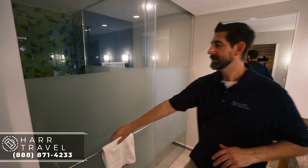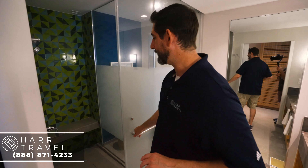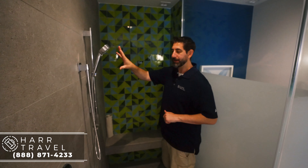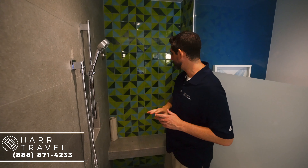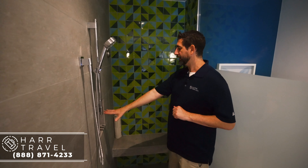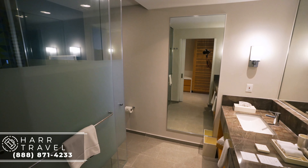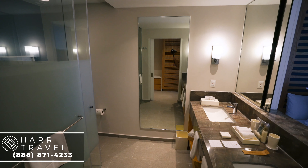Continuing on, we are now into the bathroom. The toilet is over here to the right, and you have the large walk-in shower. I love the beautiful tile accent wall. You've got your shower wand here which can come off, your bench seat, and a place to put your toiletries.